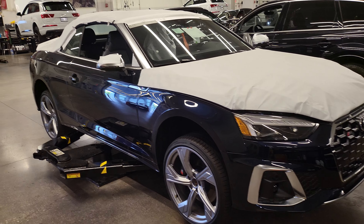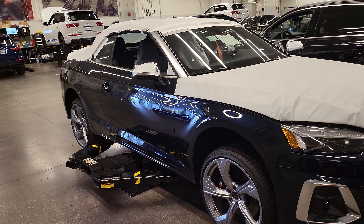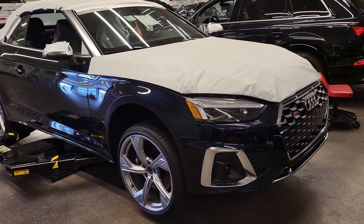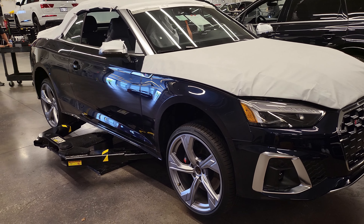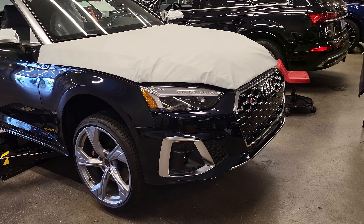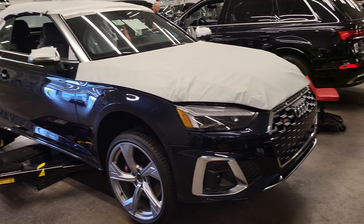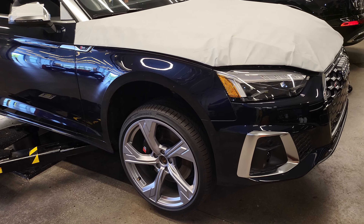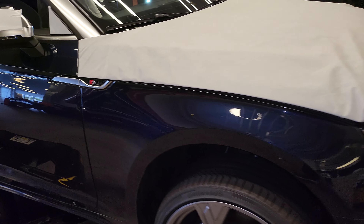Welcome back to the channel. We got something pretty neat here — this just came into our store. This is actually a Final Edition S5 Cabriolet in Deep Sea Blue exterior color, and there are some other really cool features we're going to talk about that are unique to this car, because they're not going to be producing it past 2024. First thing you're going to notice is the beautiful Deep Sea Blue.